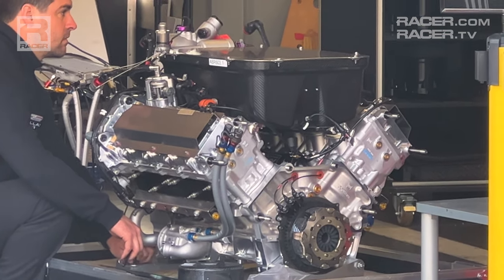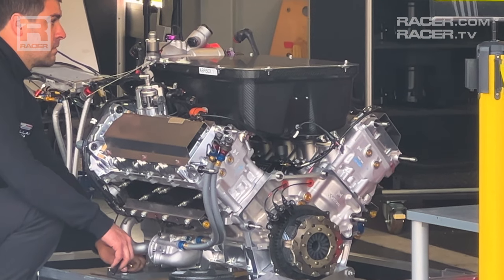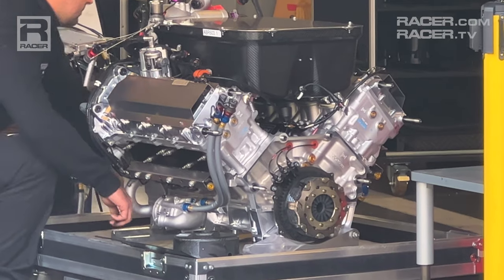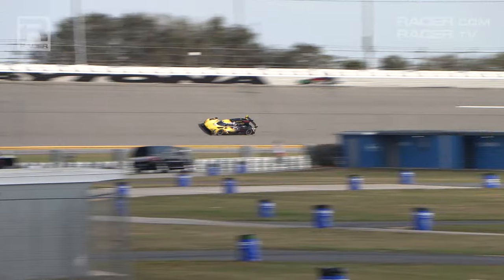The Cadillac still growls, but it also sings to the second-highest RPM number in GTP, eclipsed only by Acura, but clear of BMW and Porsche. Thanks for watching, and visit racer.com for more videos and stories about IMSA's exciting new hybrid GTP cars.